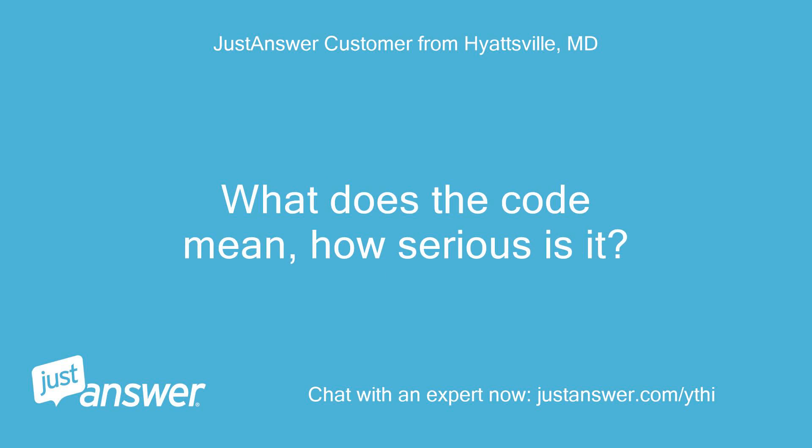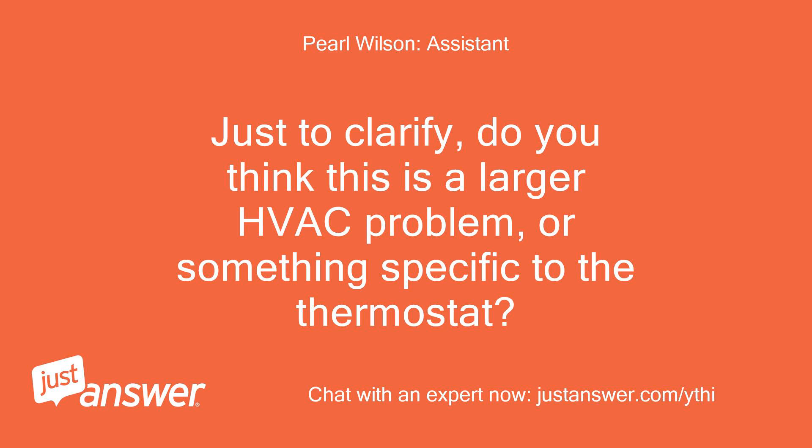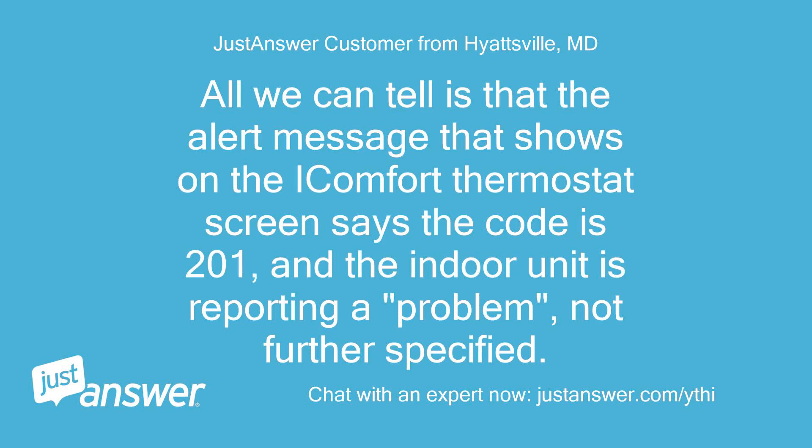What does the code mean and how serious is it? We're leaving on vacation tomorrow and our dealer is closed today. Do you think this is a larger HVAC problem, or something specific to the thermostat? All we can tell is that the alert message on the iComfort thermostat screen says code 201 and the indoor unit is reporting a problem, not further specified.